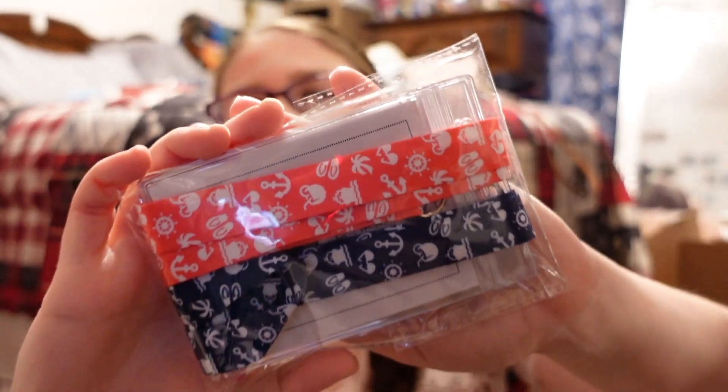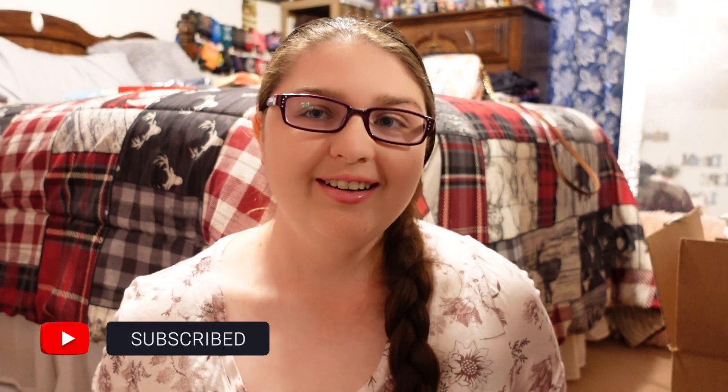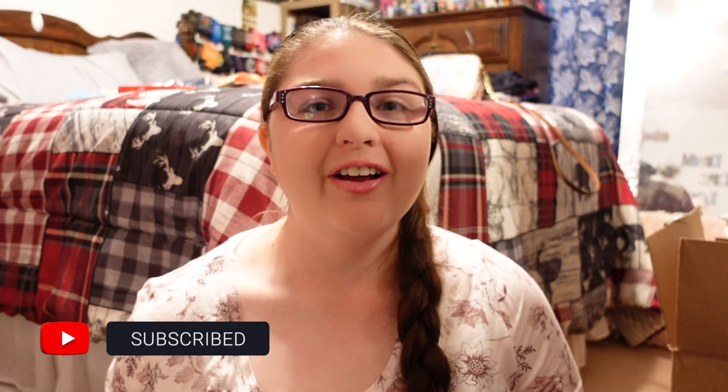The next thing I picked up is lanyards — the pink one is for me and the blue is for my mom. My mom and I are going on this cruise to celebrate my graduation from college. It's our first cruise and we're going to the Bahamas!